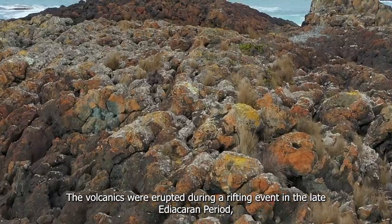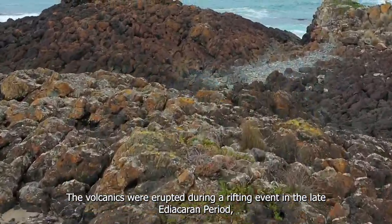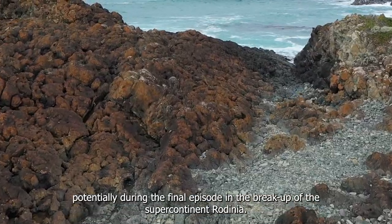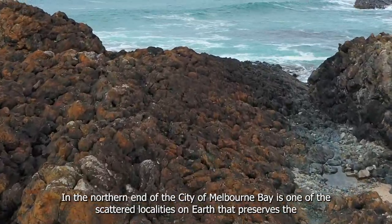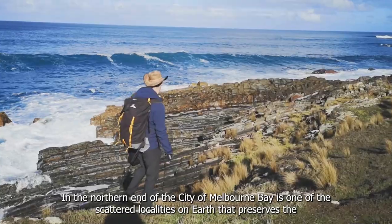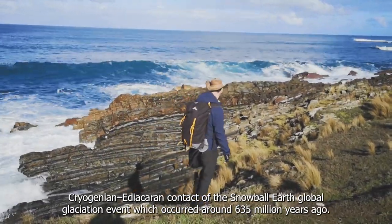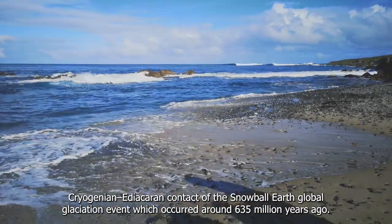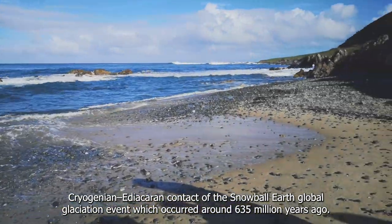The volcanics were erupted during a rifting event in the late Ediacaran period, potentially during the final episode in the breakup of the supercontinent Rodinia. In the northern end of Melbourne Bay is one of the rare localities on Earth that preserves the Cryogenian-to-Ediacaran contact of the Snowball Earth global glaciation event, which occurred around 635 million years ago.